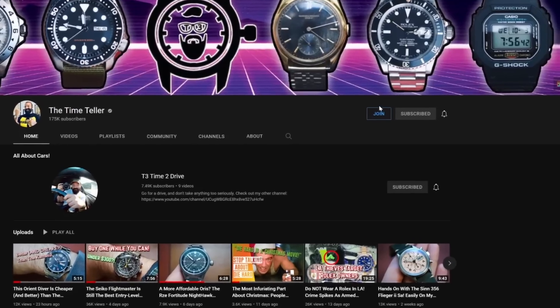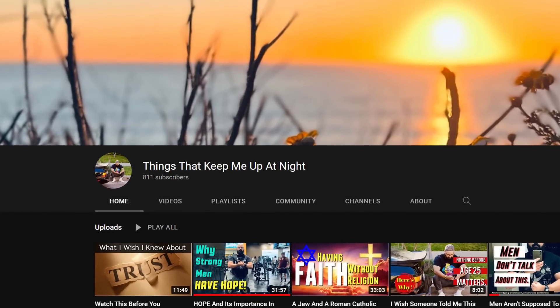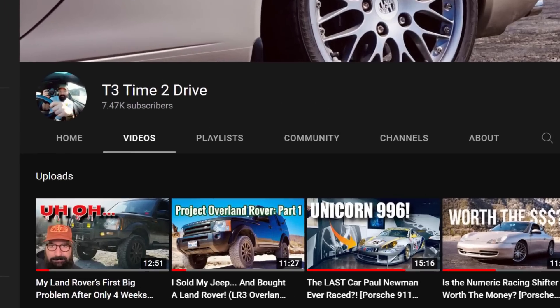I'm going to leave an affiliate link to this watch in the description below — when you use that link, we get a kickback from Amazon, so we really appreciate it. Let me know what you'd like me to power rank in the near future. If you want to join the conversation on Discord, become a channel member for $4.99 a month — that's what's allowed me to film literally every day and do all the projects here on the Time Teller brand. Check out the podcast link and T3 Time to Drive in the description.